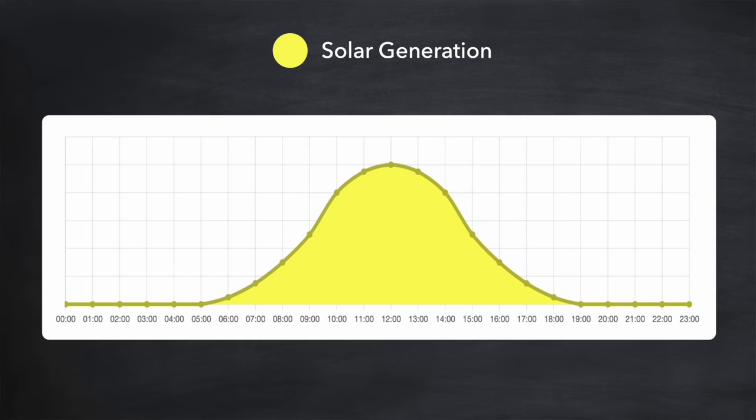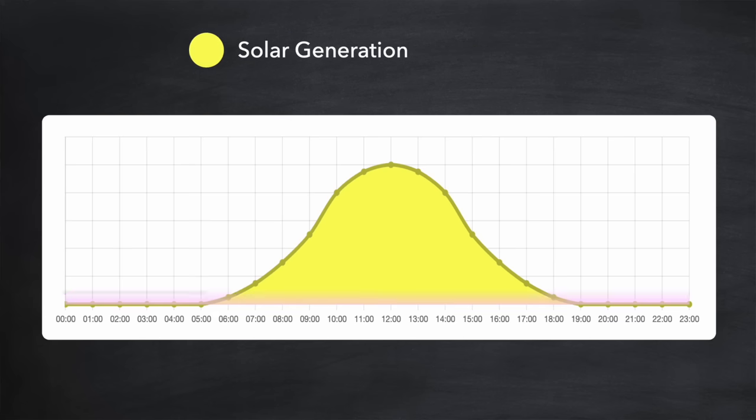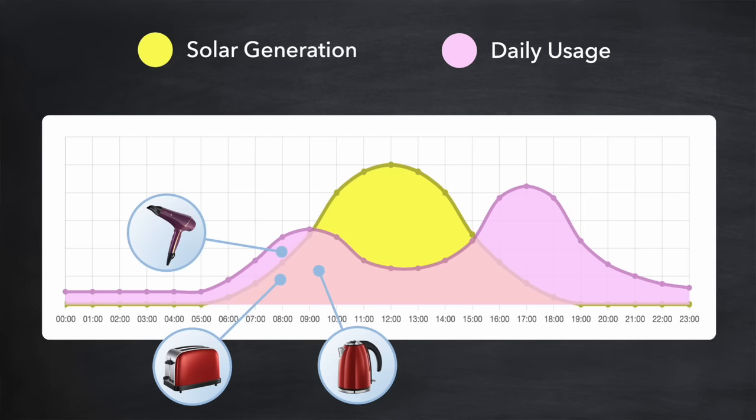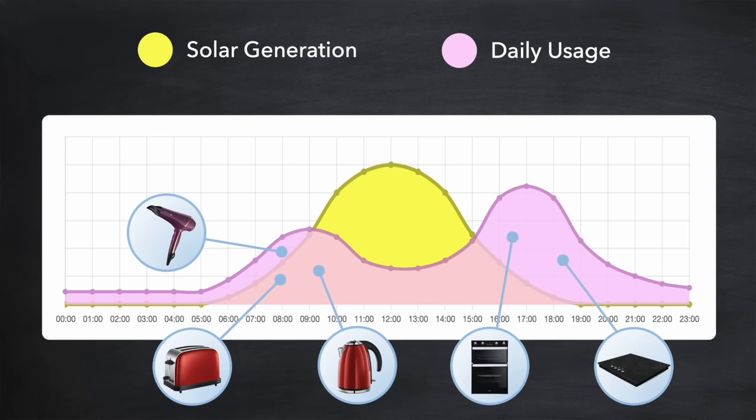What you're looking at here is a typical solar generation profile on a sunny summer's day, from midnight of one day through to midnight the next. Let's layer onto that chart a typical daily usage profile. You can see that in the morning around breakfast time there's a peak in consumption. This could be because of high wattage appliances like a toaster, kettle and hairdryer. Usage then drops over lunchtime when perhaps there's no one in the house, and then peaks again in the evening, perhaps due to the use of appliances like an oven, hob, and possibly also an air fryer and a dishwasher.